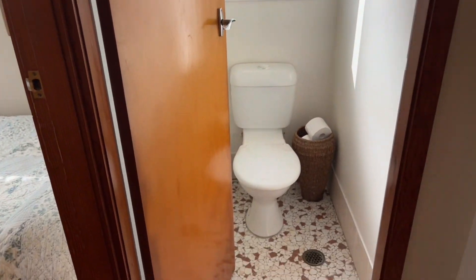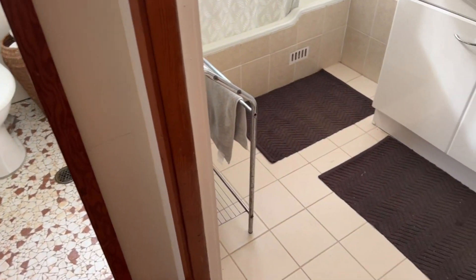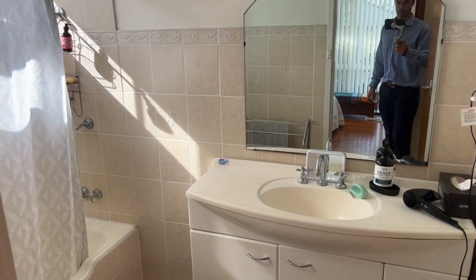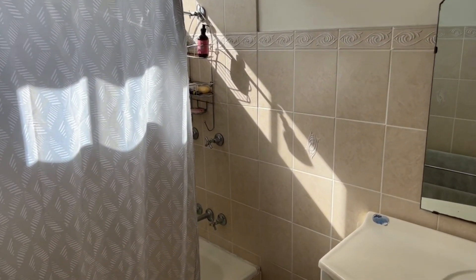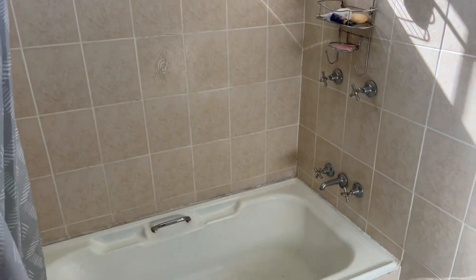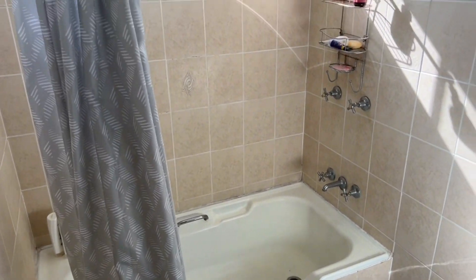Separate toilet, and the bathroom. We've got a bath and shower here.